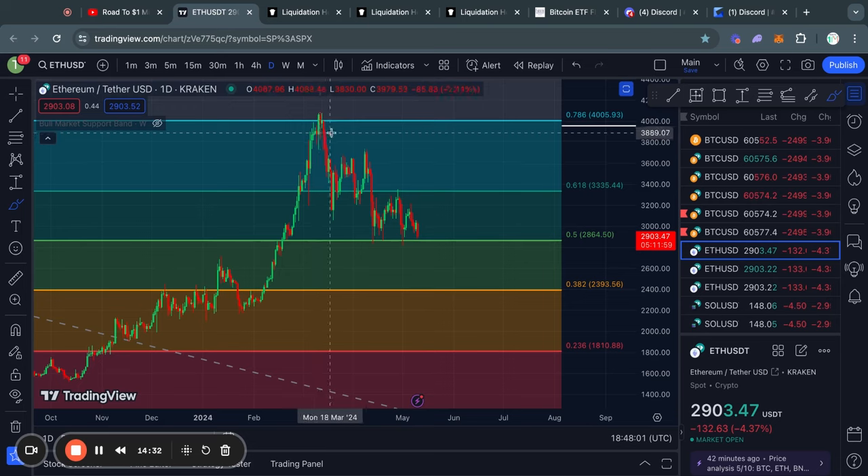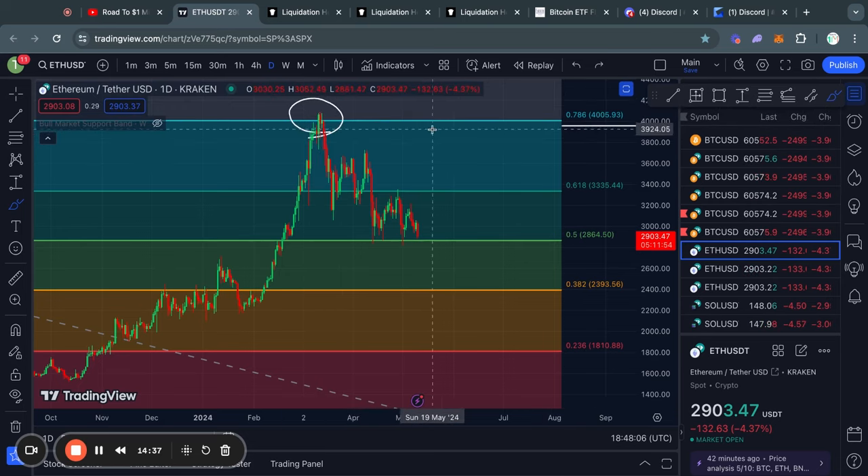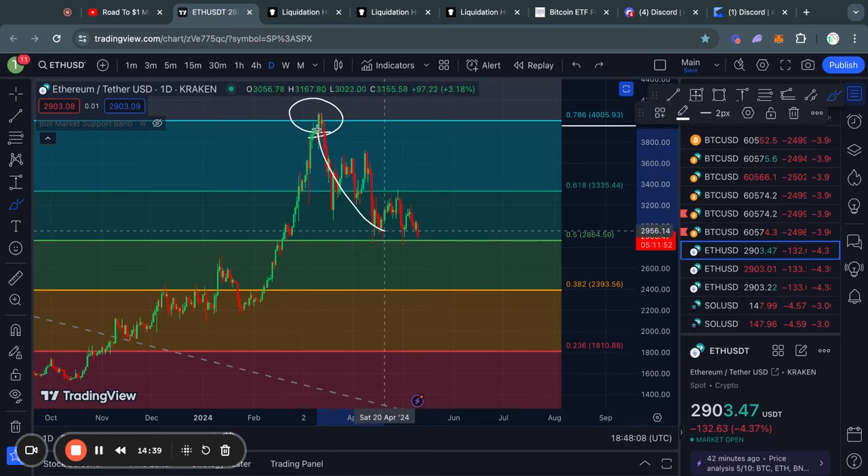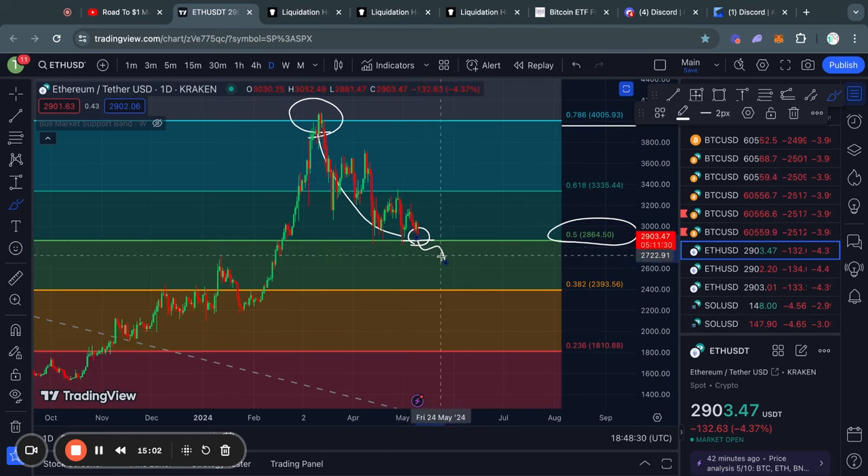Moving on to Ethereum on the daily timeframe. Recently, we got rejected from the 0.786 Fibonacci level at 4,000 dollars, and then traded all the way to the 0.5 Fibonacci level at 2,860, roughly speaking. And right now in the short term, you can see that we are actually at a critical moment, because we are testing that 0.5 Fibonacci level again. In the case that you do see the price trade below that level with confirmed candle closes, then we will definitely be looking at much lower prices for Ethereum.